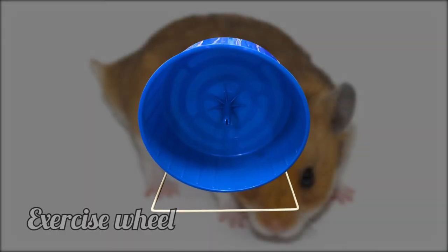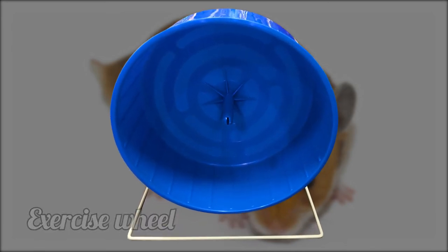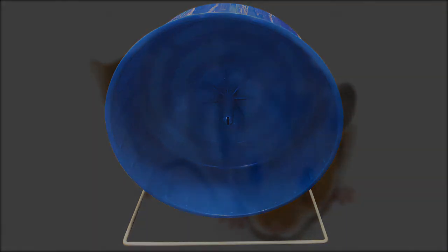Exercise wheel. Just like exercise balls, exercise wheels are not recommended. You can give your guinea pigs plenty of floor time if they need more exercise.